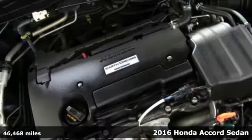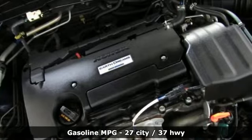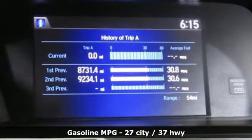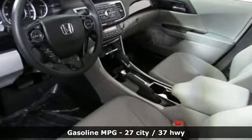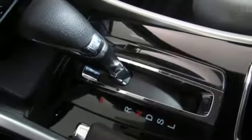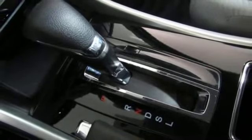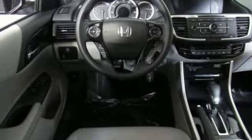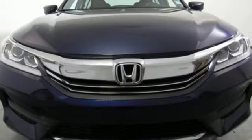It boasts an impressive list of features, like these: external memory control, wireless phone connectivity, dual zone climate control, multifunction steering wheel, manual tilting steering column, inline four-cylinder engine, aluminum wheels, gas pressurized shocks, and continuously variable automatic transmission.